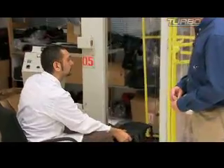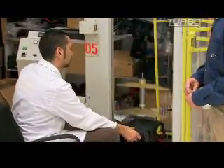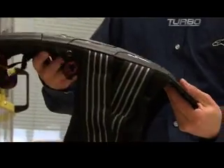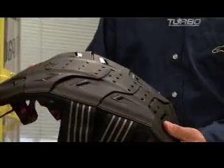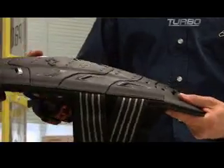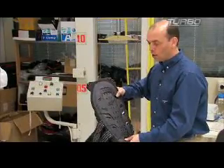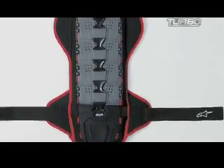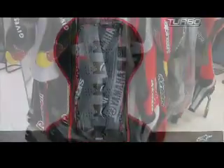The back protector is really a two-part system using a hard shell over a soft padded liner. The profile of this protector is very thin. It's also allowed to move naturally with the rider in the right direction, but not to hyperextend in the wrong direction backwards. The back protector uses man-made thermoplastic and gels to protect the rider.